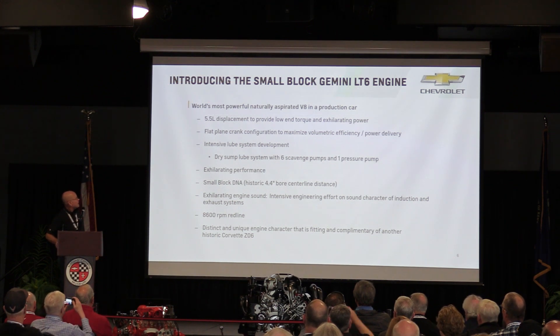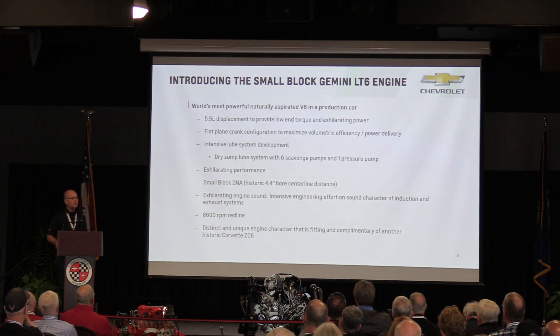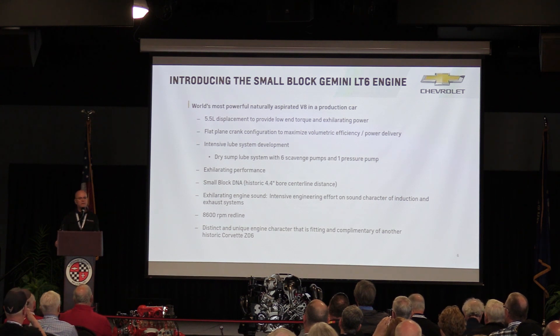This is the world's most powerful naturally aspirated V8 engine in a production car — a banner we latch on to with great pride. We're able to make an engine that produces 670 horsepower. The next closest was a Mercedes 6.2 liter that made about 622 horsepower, from around 2017. So this is by a wide margin, and with everything moving toward electrification, the 670 horsepower record will probably stand for a long time.